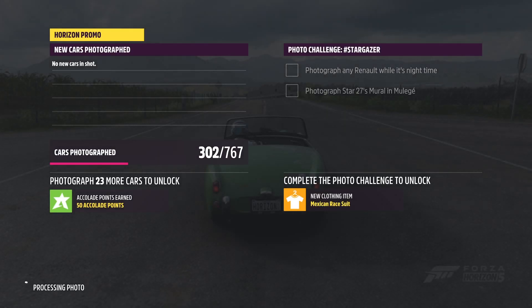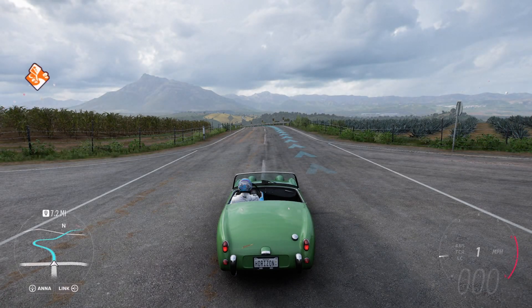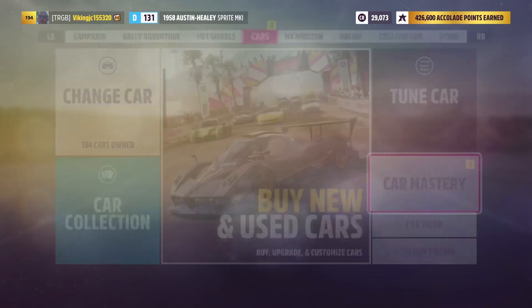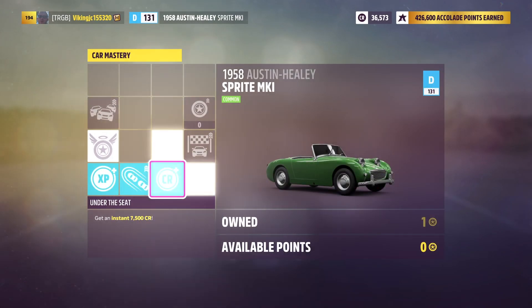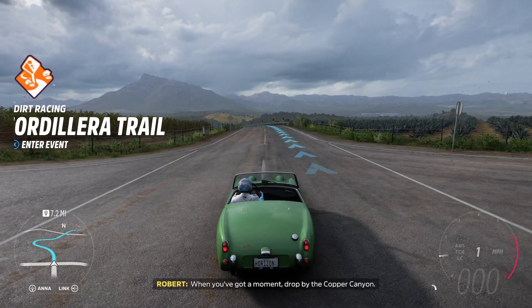I'll take a look. When you've got a moment, drop by the Copper Canyon.